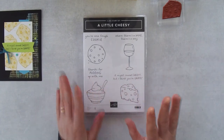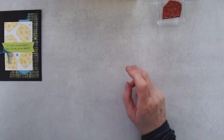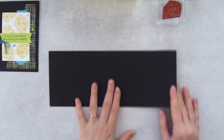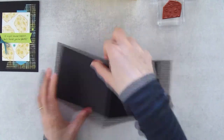Today I'm playing with this stamp set in terms of a card. To get started you're going to need a card base. I'm using a basic black card base that measures 11 inches by 4¼ inches, scored in half at the 5½-inch mark.